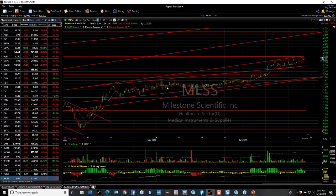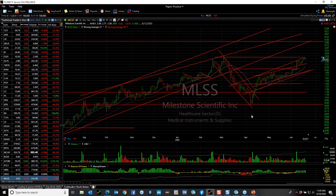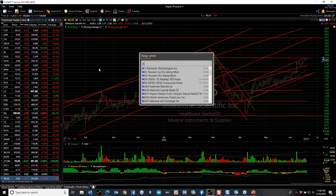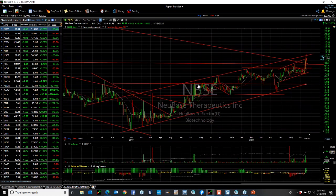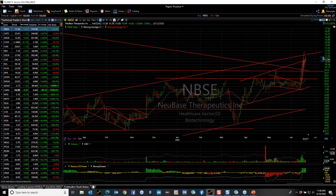Another low-price stock I like a lot is Milestone Scientific, ticker MLSS. It had a big run up, got hammered in the March pullback like everything else, but it created a double-bottom with a rising platform, a breakout, and is right at the March multi-year high. This is a $4 stock and could be $8 to $10 in the next year. In biotech, I love NuBase Therapeutics — it's gone from $1.50 to almost $12. It's near key short-term resistance, so I'm looking for a pullback to $9.75 to $10 for a target of $15 to $20.